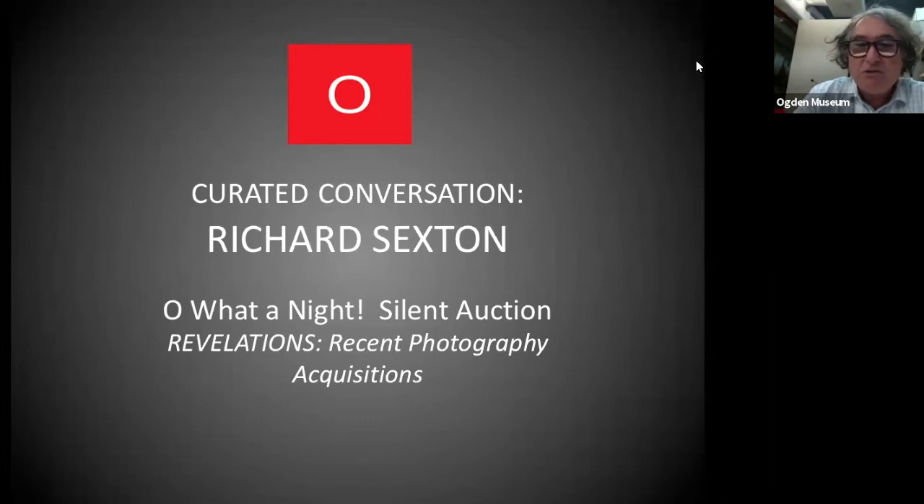We're going to talk to Richard about his piece he donated for the Oh, What a Night silent auction, which is going on right now. It's open on October 12th and it'll go to October 18th. You can bid on the work online at ogdenmuseum.org. And also, if you want to come to the museum, all the silent auction work is on display in the library, so if you want to see the work in person, please come by.